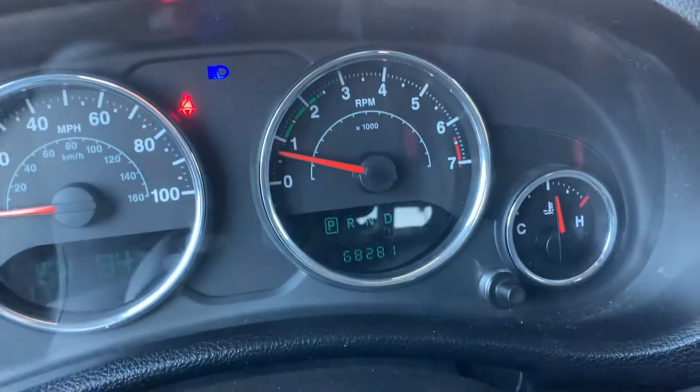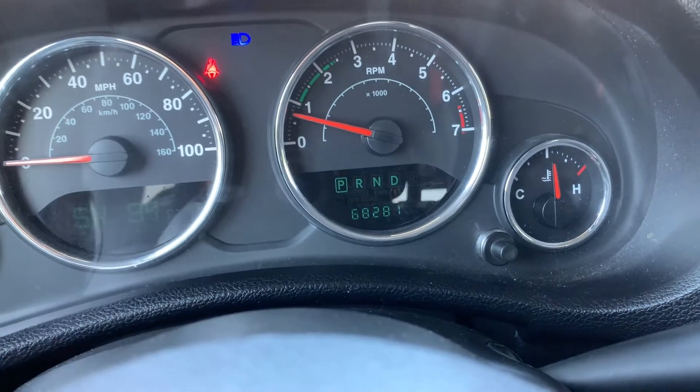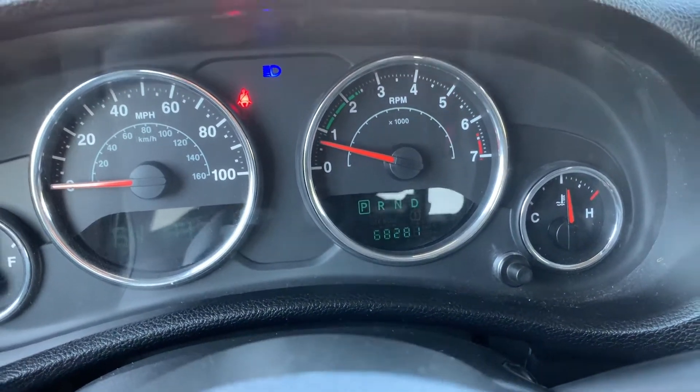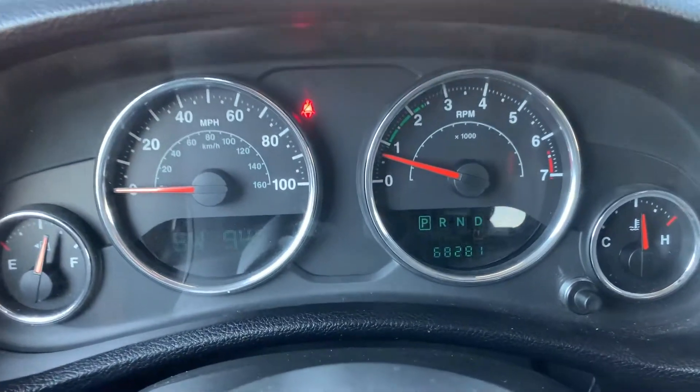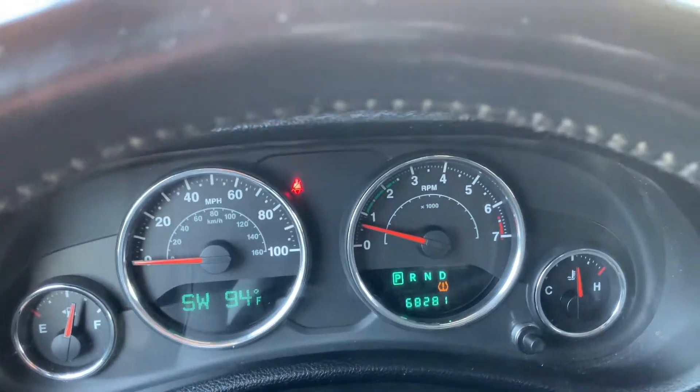Come down here — you can see the odometer. Or excuse me, 68,281 miles. I was like, holy cow, that's not a lot of miles — but you have 68,281 miles.